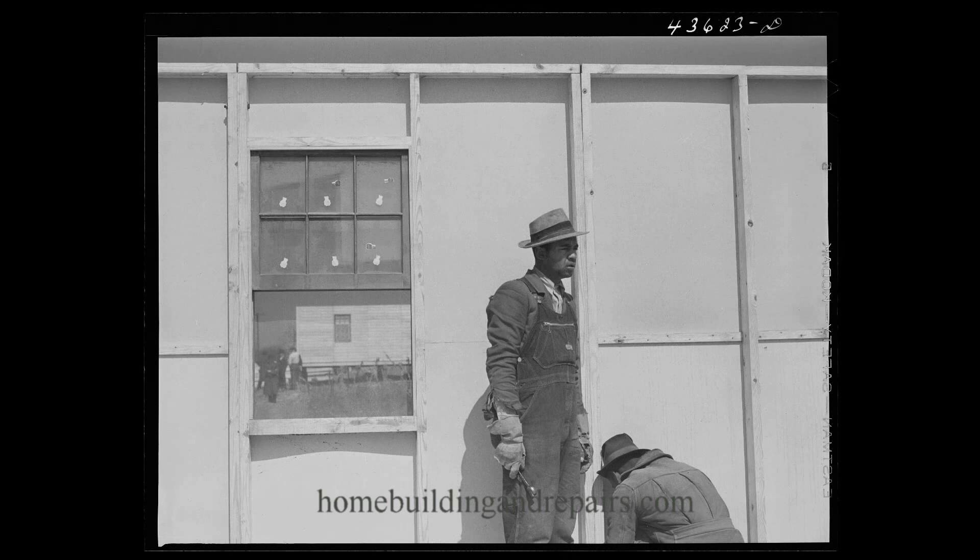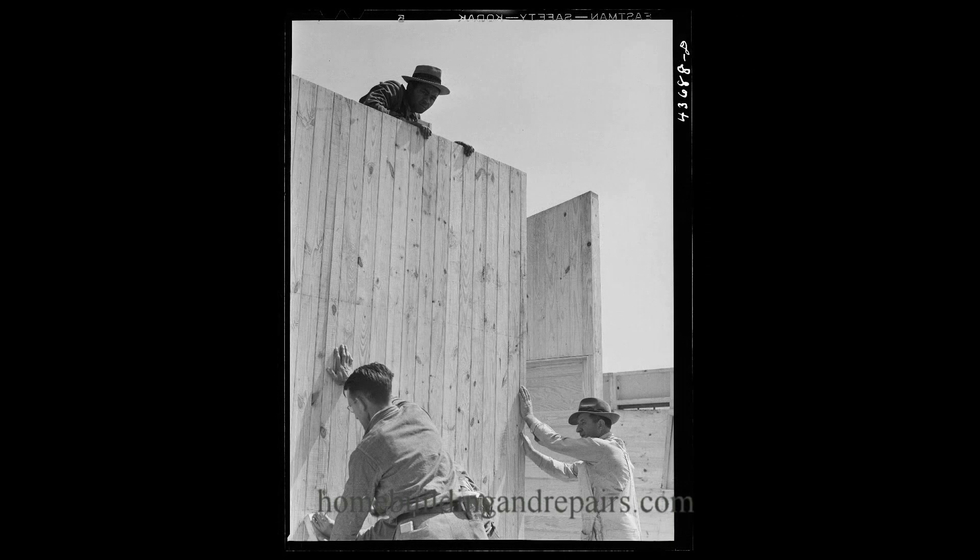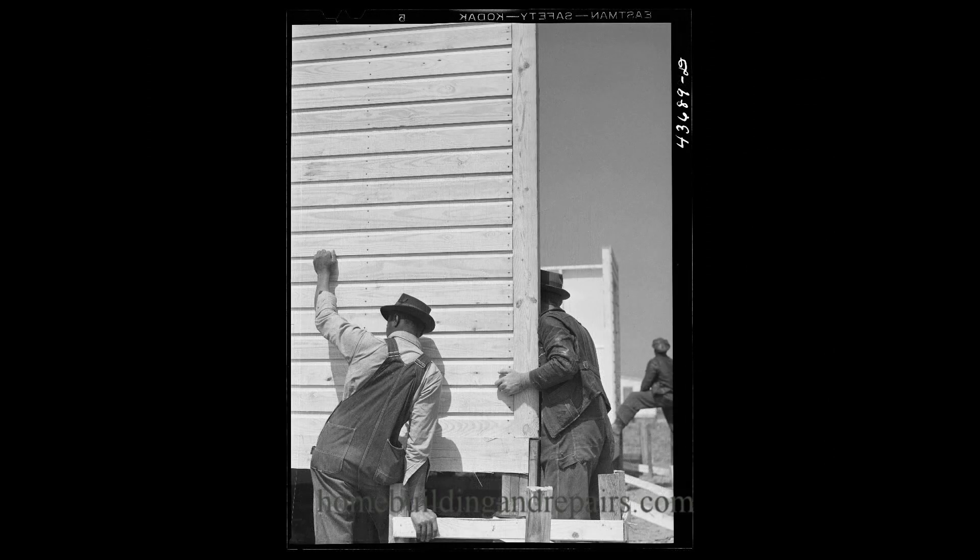There's a nice picture of the window there, and how they're putting it together. It is interesting how some of these homes are built. I don't know if they're still standing — I don't have the address to the house, so I could never check it out.